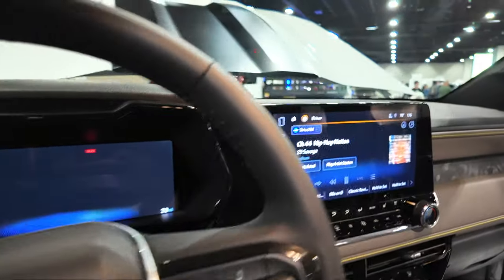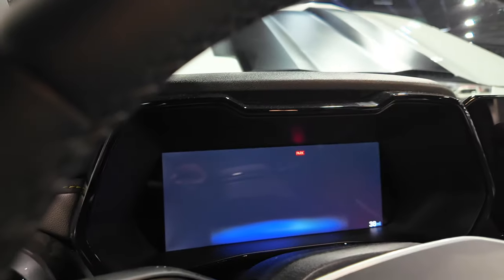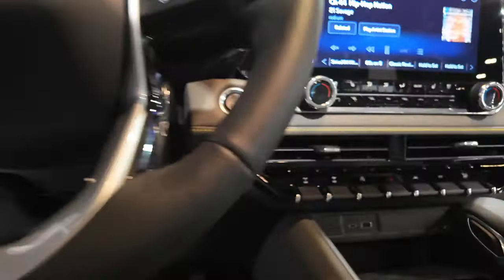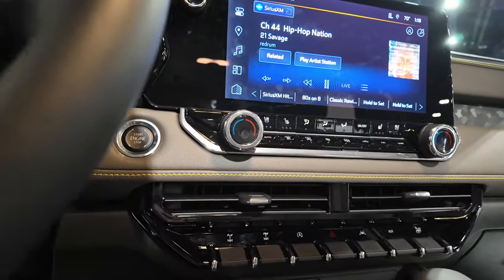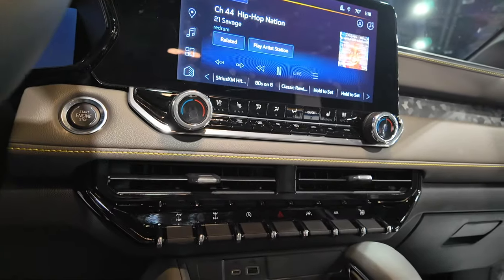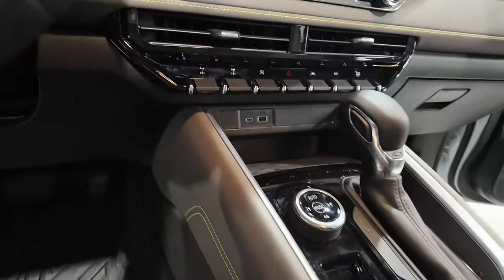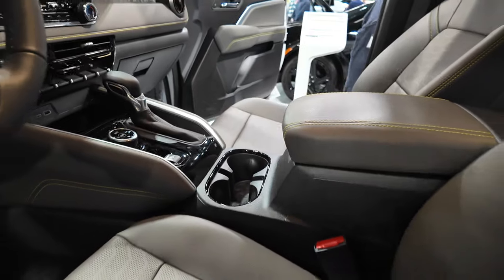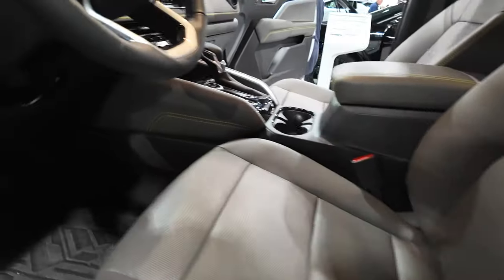Dual LCD screens — you've got your infotainment screen and your gauge cluster is all digital. Chevy's done a really good job; there are still plenty of actual physical buttons on their vehicles, and this one is no exception. Wireless charging, a couple of cup holders, and a small center console storage.